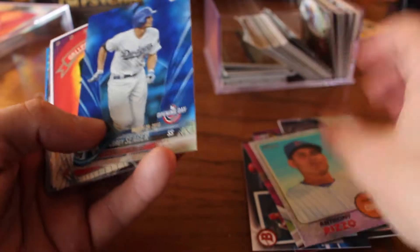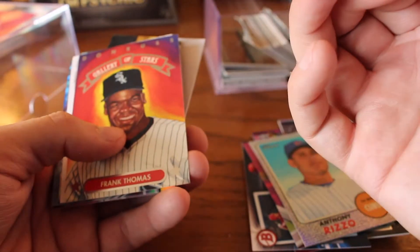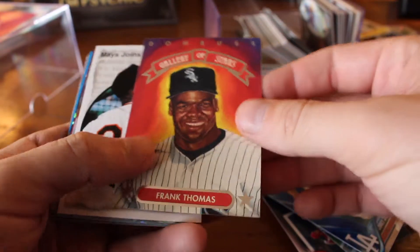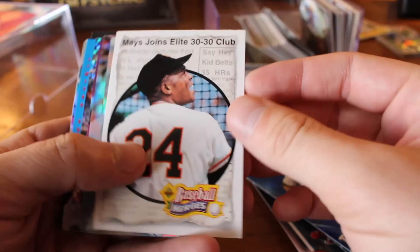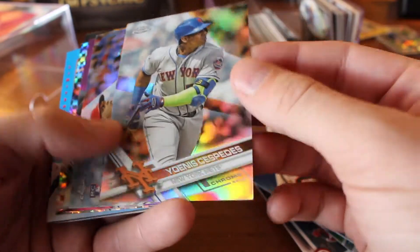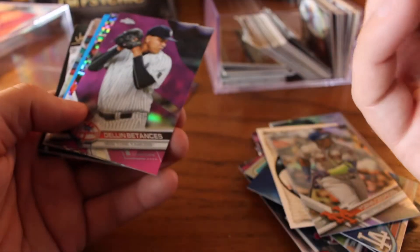Anthony Rizzo, Chrome Heritage. Opening Day — that's the blue wave parallel. Got a Frank Thomas, Gallery of Stars — put him with the other Frank. Childhood coming back, seeing some of these cards. Cespedes. Same with Alex Reyes there — it's a rookie card, but that's all there is to it. No numbering. Dylan Betances. Manny Machado — I got that checkerboard.